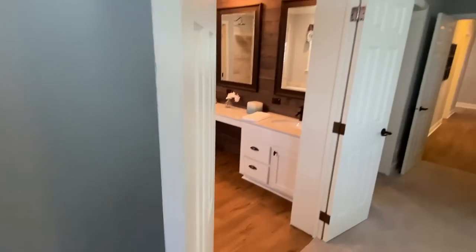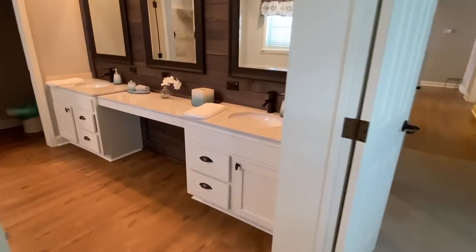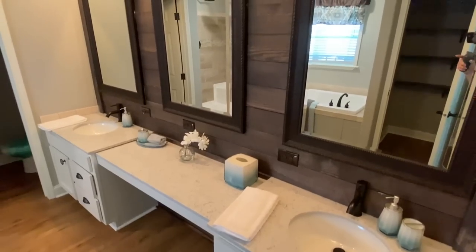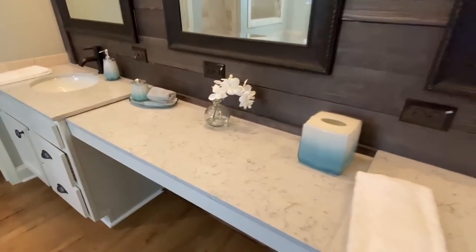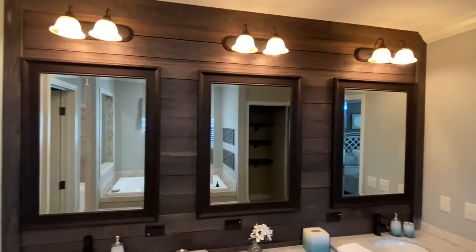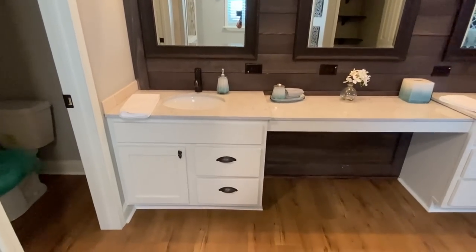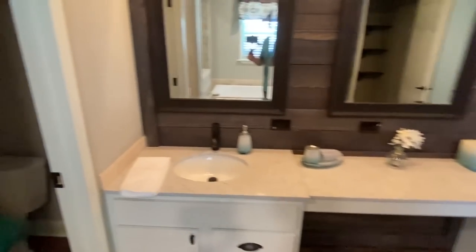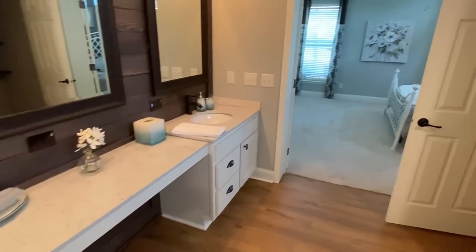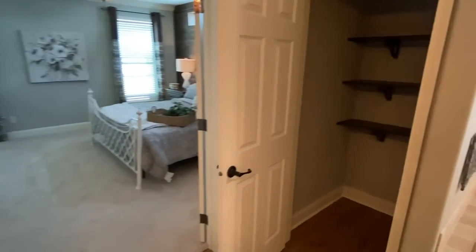We're going to head into that main bath — get these doors opened up. You guessed it: quartz countertops in here as well. We've got a nice vanity area plus double sinks. Real wood cabinets in here as well. Let's get a quick view of this water closet, with the same flooring that you see in the living room, kitchen, and halls. Here's another linen closet — a really big closet.